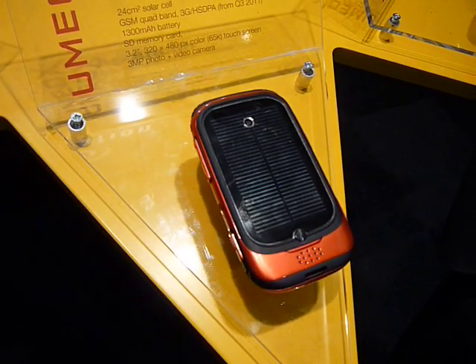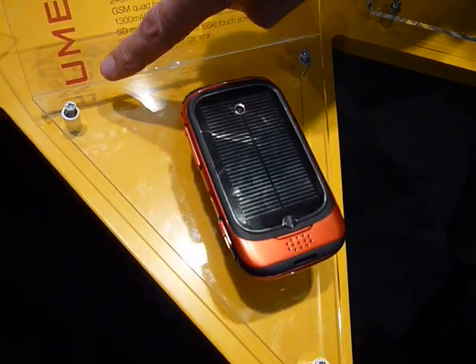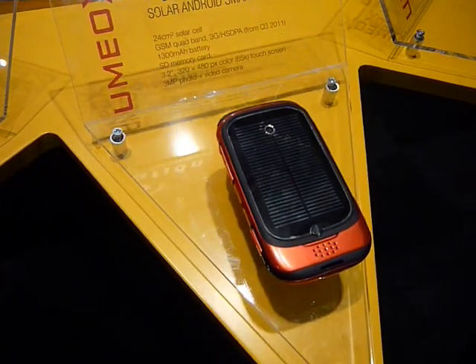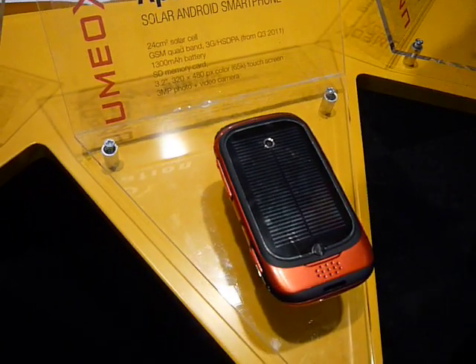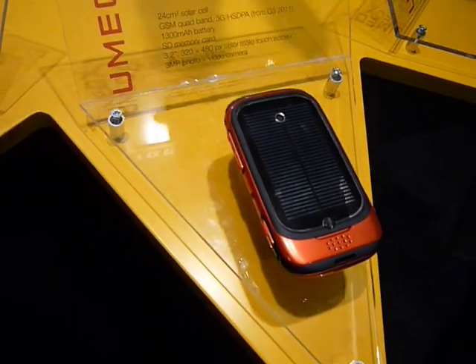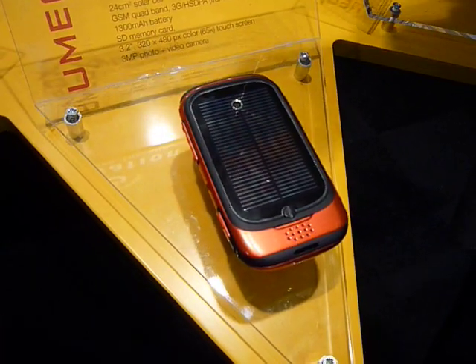It's sold by the company Umios, who is the producer of the phone. What we do is supply the solar power technology into the device, as we also do with ZTE phones and other devices.